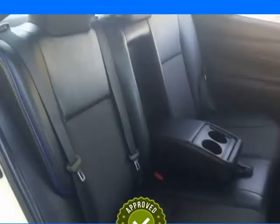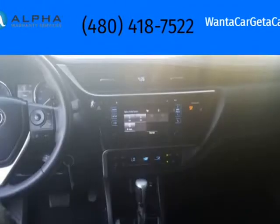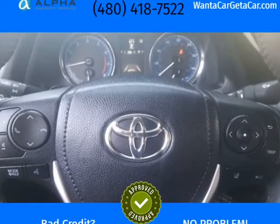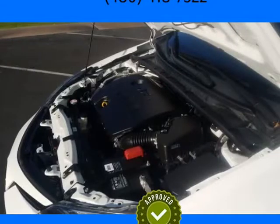No Rust. Backup Camera and New Airbags. 36 MPG. New Tires, New Rear Brakes, New Battery, New Air Filter, New Cabin Filter, New Oil.